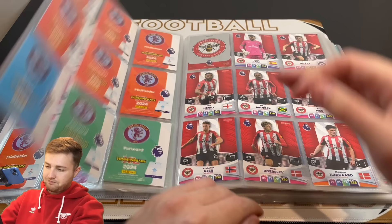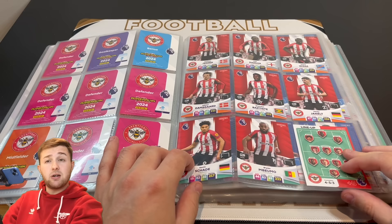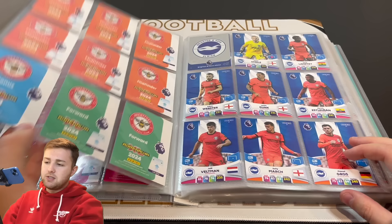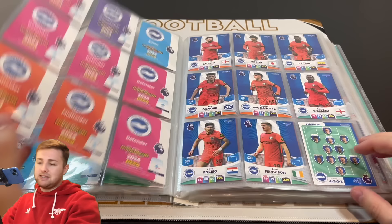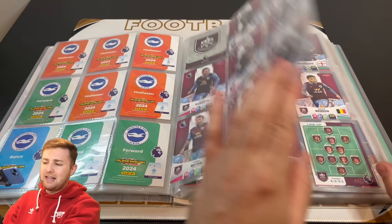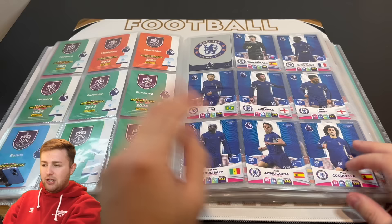Brentford — one of the first teams I completed and they're all complete, of course minus any Ivan Toney cards. Will that be different come the Plus set? We'll have to wait and see. There is Brentford. We've got Brighton there including Pervis Estupinan and there's the second half of Brighton including Evan Ferguson — again I completed them fairly early on. We've got Burnley here. I think Jordan Beyer was one of the final cards I was waiting on for Burnley but we've got all of Burnley there as you can see.